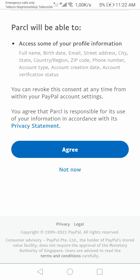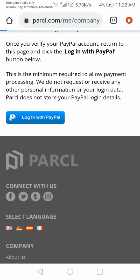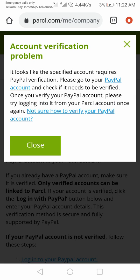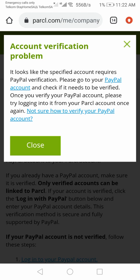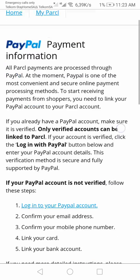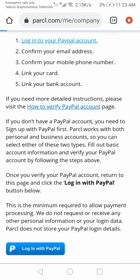It says you can revoke this consent at any time from within your PayPal account settings. I'm going to agree and let it connect — it's loading. Then it says account verification problem. It looks like the specified account requires PayPal verification. Please go to your PayPal account and check if it needs to be verified, then try to log in again.